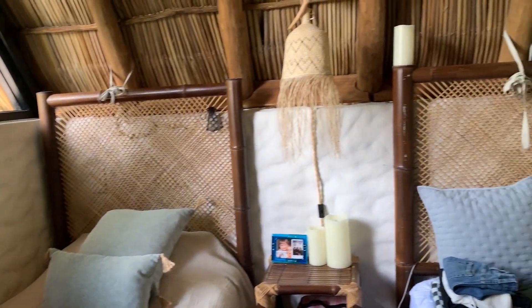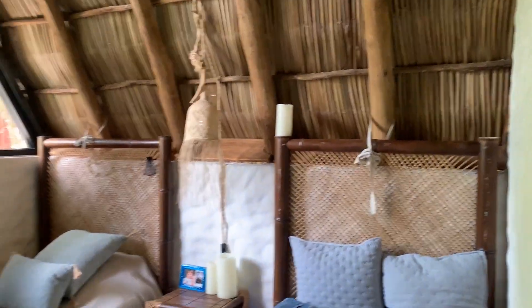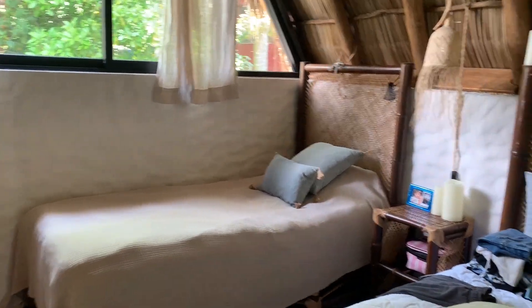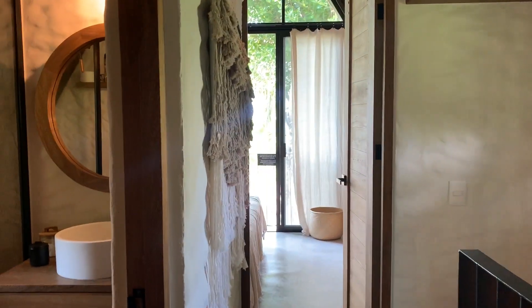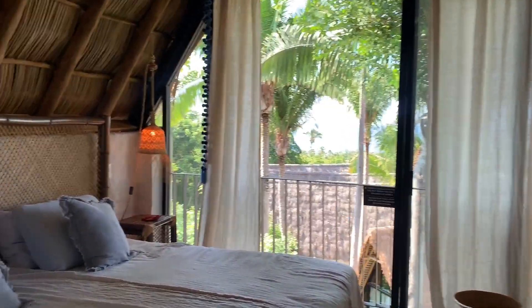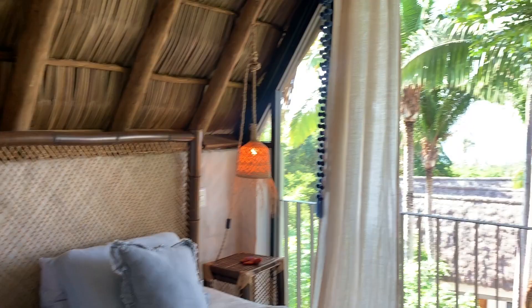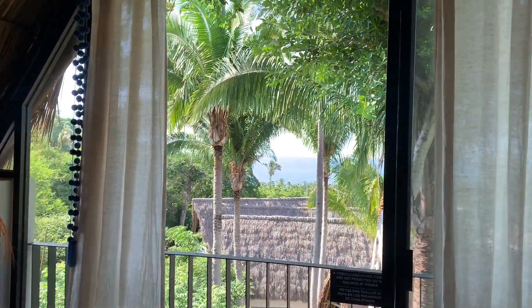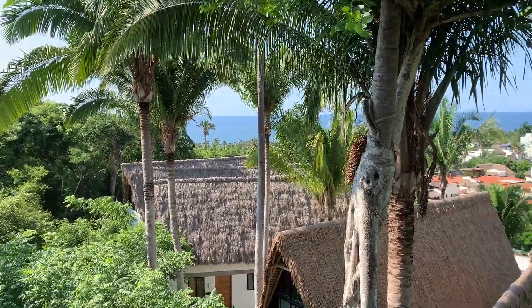In this bedroom they currently have it set up with two single beds and there's an AC unit in here — you could easily put a larger bed if you wanted to. The house does come fully furnished, so everything that you see — glassware, plates, all of these really stunning light fixtures, window coverings — it's all included. Imagine waking up to this view every day; it's pretty special.